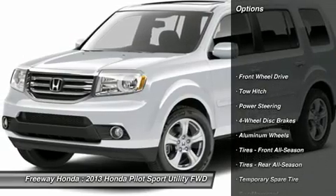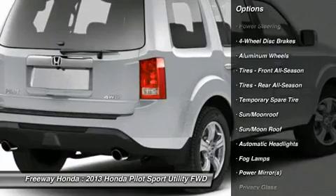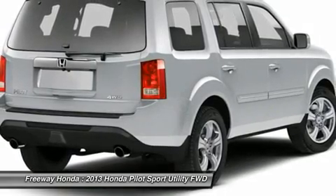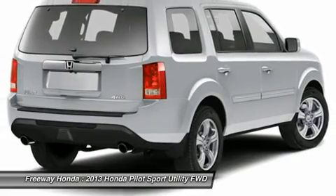Steering wheel audio controls, tow hitch, power liftgate, power passenger seat, adjustable steering wheel, power steering, four-wheel disc brakes, cruise control, aluminum wheels, and floor mats.